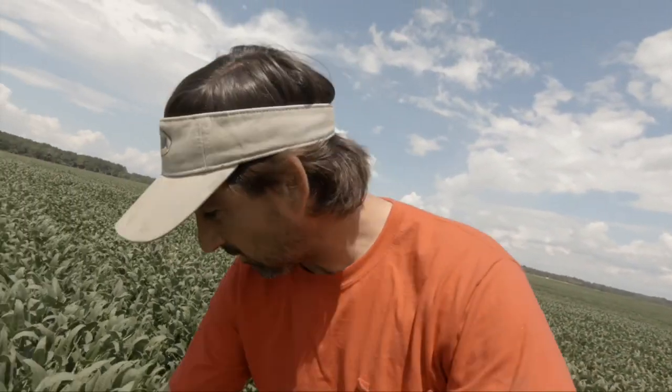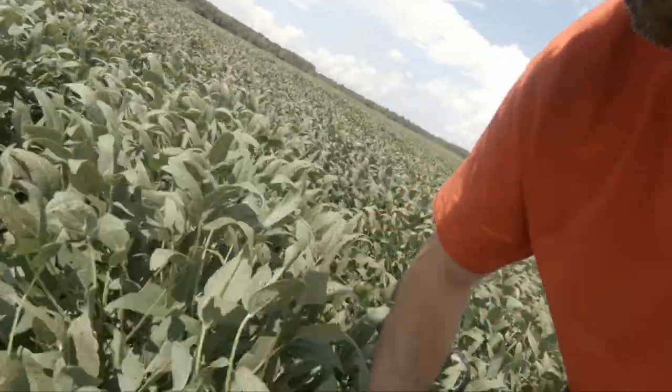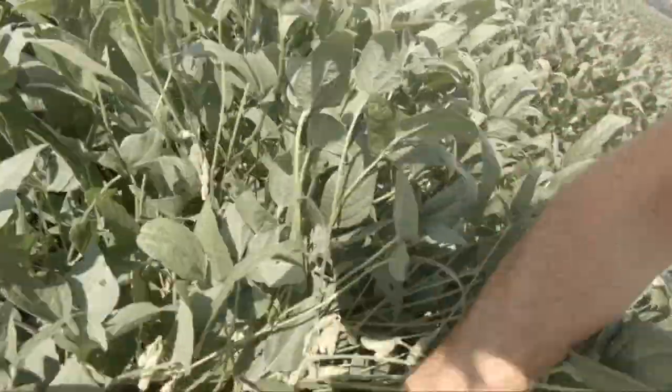This is a farm down here we call Blackwell's Bend, and as you can see, we got soybeans down here. Three-fourths of the place is corn and then a fourth of it's beans. These are Pioneer — I think 53X9. I'm not sure what the exact variety is, but I know they're Pioneer.